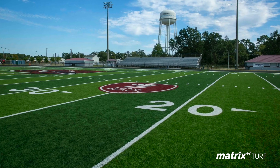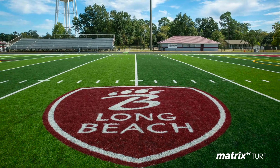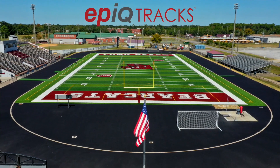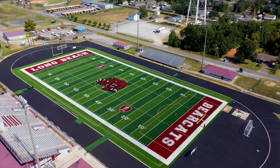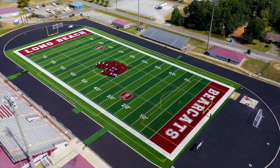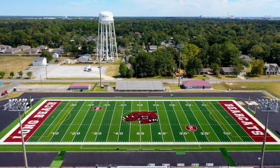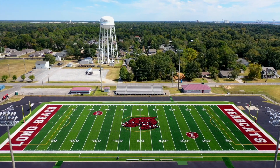It's the highest quality turf that I've ever seen. We can be on it for eight hours a day and there's really no evidence of our traffic. We do our maintenance like we've been told to and it looks brand new every day. People want to come in and see the upgrades and we have heard nothing but compliments.